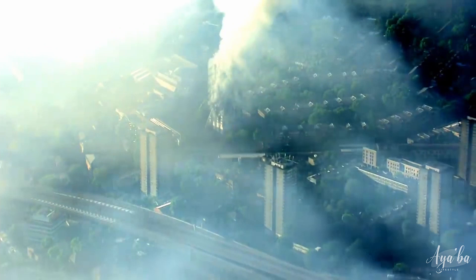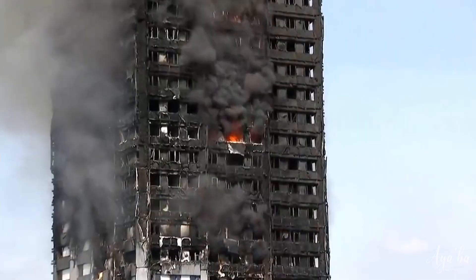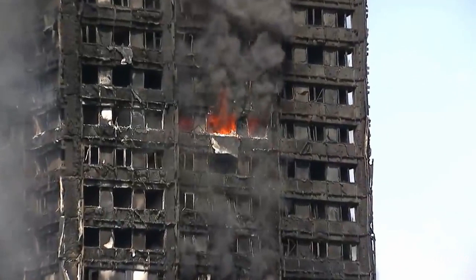By 2.51, the fire had reached the western side of the building. At this point, 63 flats were on fire and more than 100 people remained in the building. At 4.30, the whole building was engulfed with more than 100 flats on fire. In total, the tower had burnt for over 60 hours.